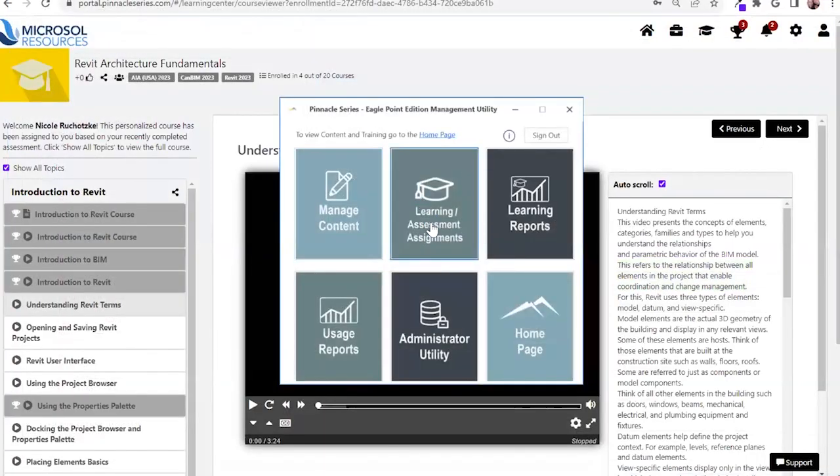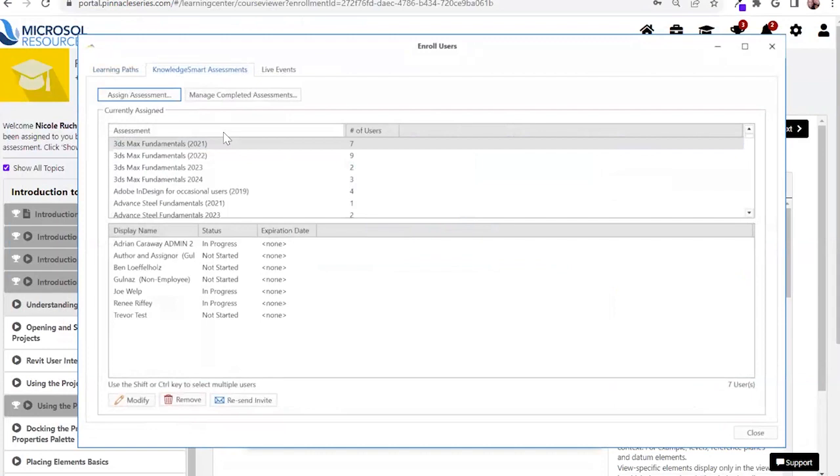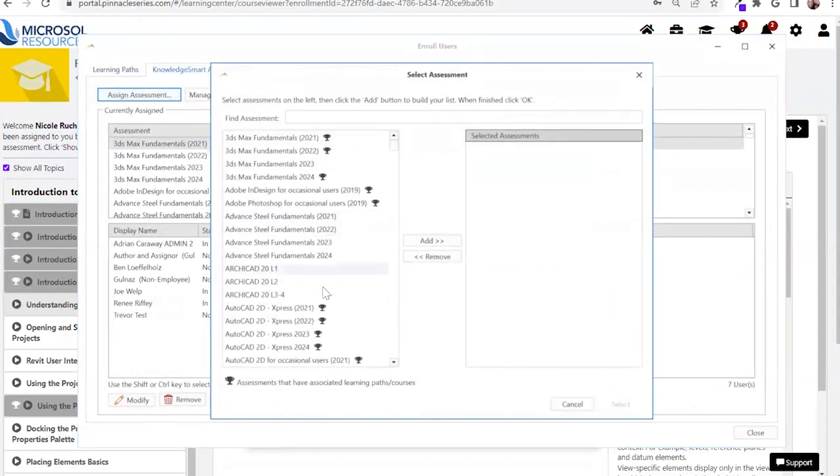Within our management utility, administrators are going to be able to assign out any of those assessments to users. If you go to assign assessments, anything with a Knowledge Smart trophy next to it is going to have a personalized learning path mapped to it.